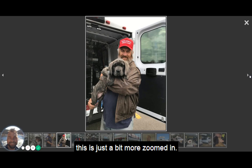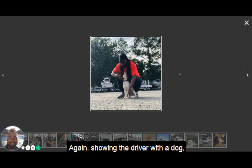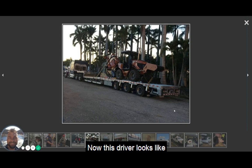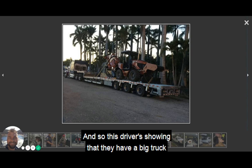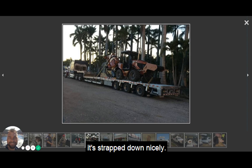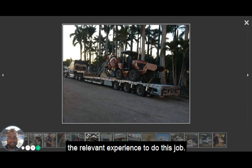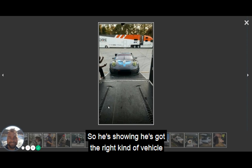We already talked about this one — this is just a bit more zoomed in. And then here's another picture of a driver with a dog, which shows he has good rapport and a good connection with pets. This driver looks like they're transporting heavy equipment. They're showing they have a big truck, and the heavy equipment looks strapped down nicely. Again, it gives the shipping customer confidence that this driver has the relevant vehicle and relevant experience to do this job.